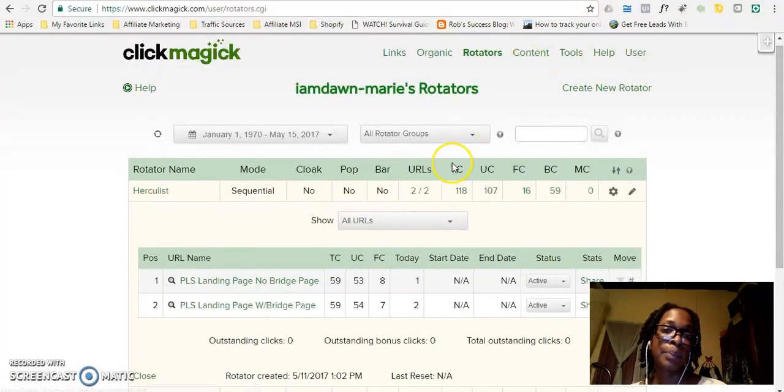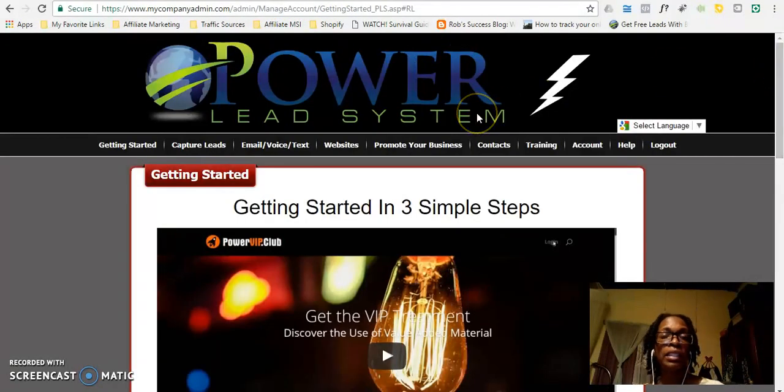So these are two different capture pages that I am sending to this Herculist safelist. Now I'm going to go into my Lead Lightning Power Lead System. If you haven't yet upgraded to the Power Lead System, the system is absolutely awesome. I've been able to eliminate two monthly payments just by switching to it. In previous videos I spoke about ClickFunnels and how great it was, but the price point was turning me off. And if you're into email marketing like using AWeber, the Power Lead System actually has a built-in autoresponder. It also enables you to create multiple capture pages and you get unlimited subdomains that you can use for your business.